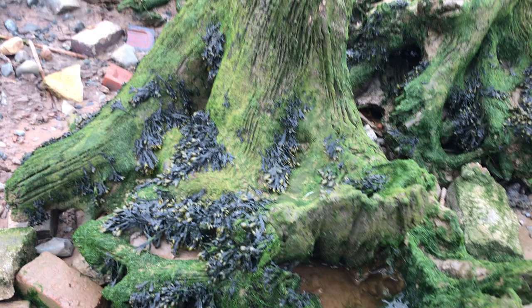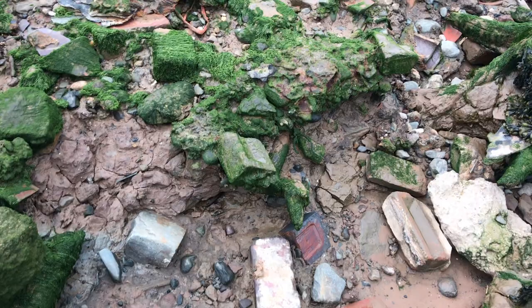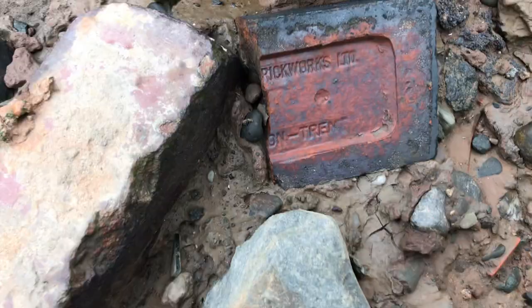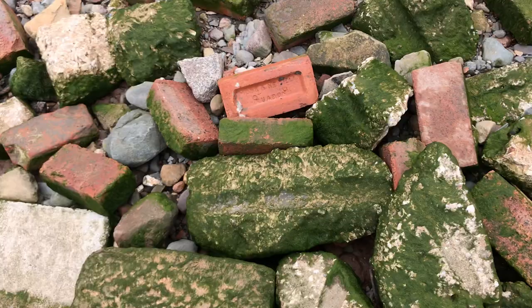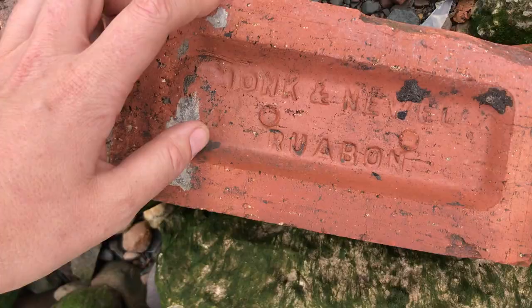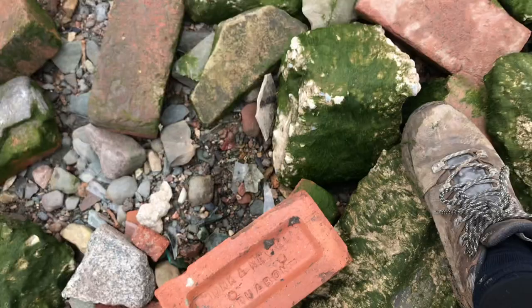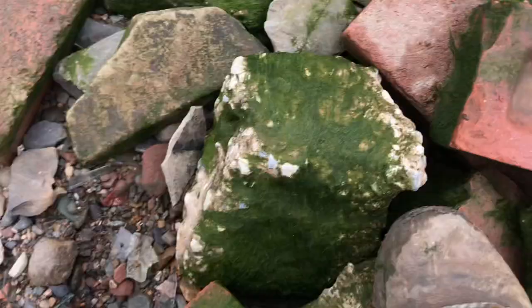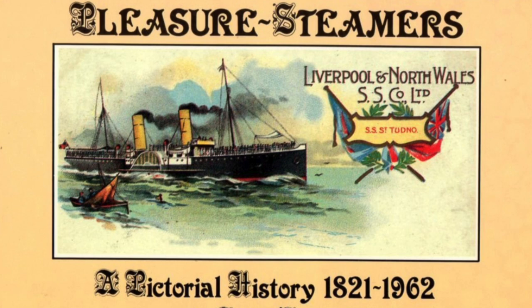We've also got Ruabon bricks here — you can see workers in the clay pits and the tile and brick works. Let's see what else we've got brick-wise. That's a shame, I like that one but it's a half — I've got to stick to my rules. Here we go, I've got a brick. It's Ruabon again!